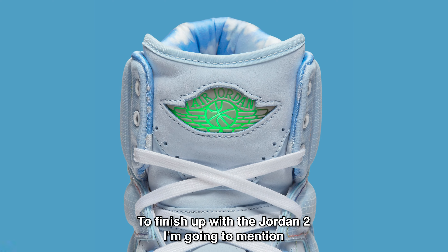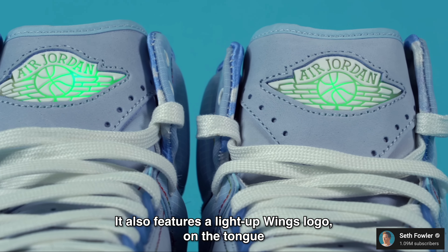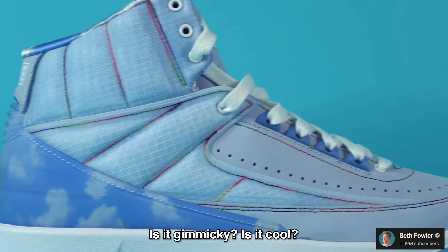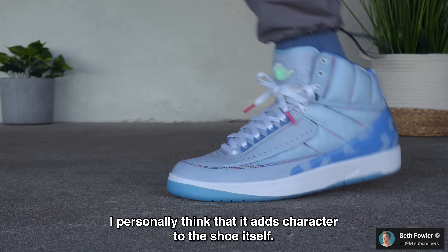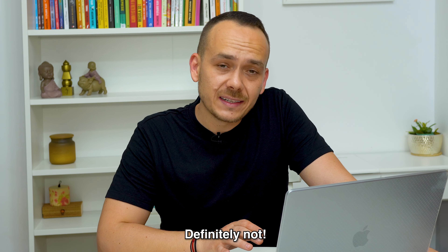To finish up with the Jordan 2, I'm going to mention one of the main selling points of this sneaker. It also features a light-up Wings logo on the tongue that illuminates when pressed. Is it gimmicky? Is it cool? I don't know — I personally think that it adds character to the shoe itself. Would I wear this shoe? Yes, I would. Would I buy this shoe? Definitely not, not for $300 at least.